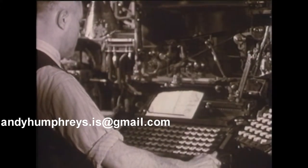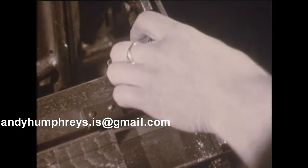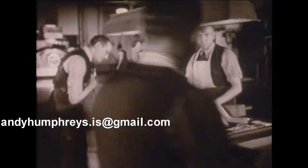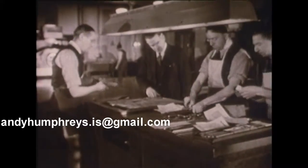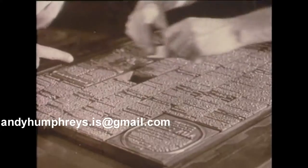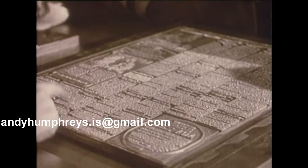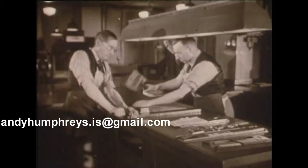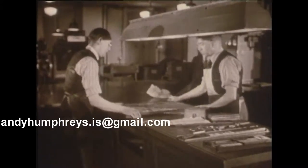At the Telegraph, linotype, or hot metal machines, built in the 1930s, were used to assemble the blocks of print. This was newspaper printing until the mid-1980s — a process belonging to the past now, rendered antique by technological revolutions.